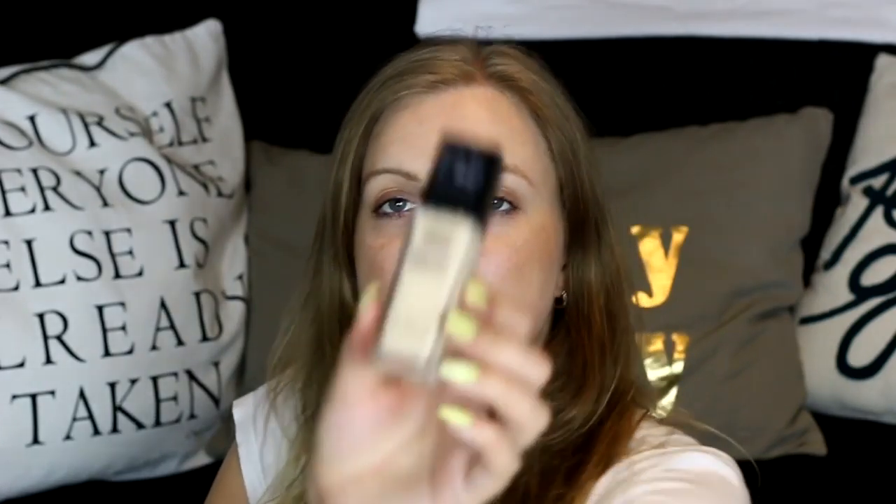The first thing I'm going to show you are foundations. I have three foundations. One is the Maybelline Fit Me Luminous Plus Smooth, Normal to Luminous foundation. It looks like this and it has a pump, which is really nice. I'm really excited to try this.